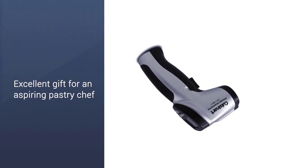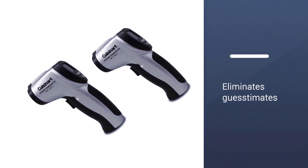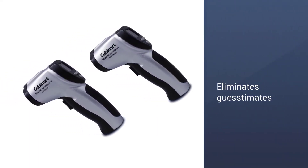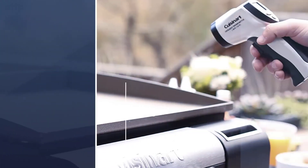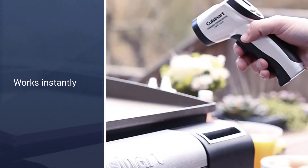This nifty kitchen gadget is an infrared surface thermometer, and like many of its kind, it doesn't require direct contact with your pizza or cup of cocoa. Stand back and measure the temperature of up to 716 degrees with ease.